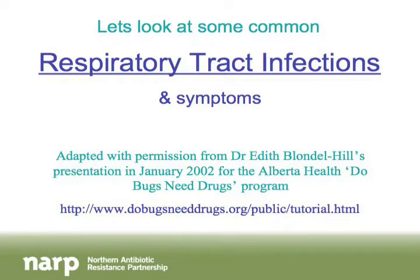Let's look at some common respiratory tract infections and symptoms. Much of this information is from Dr. Edith Blundell-Hill's presentation for the Alberta Health Do Bugs Need Drugs program, adapted with permission.